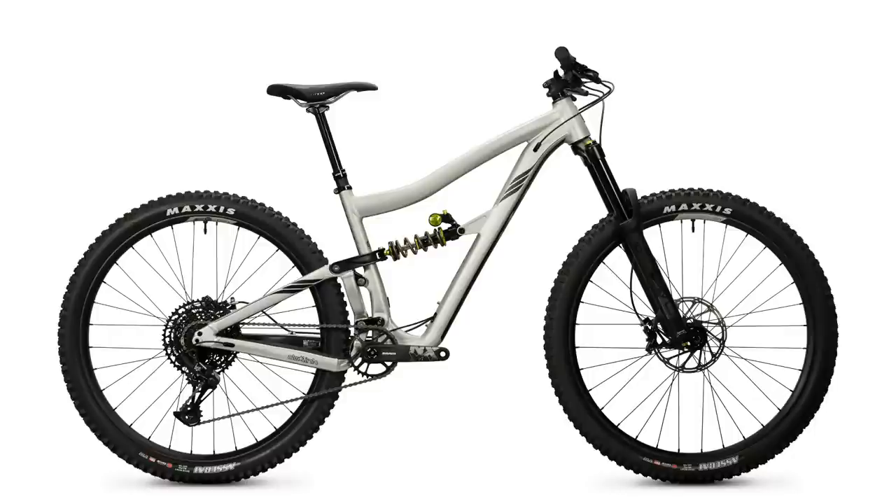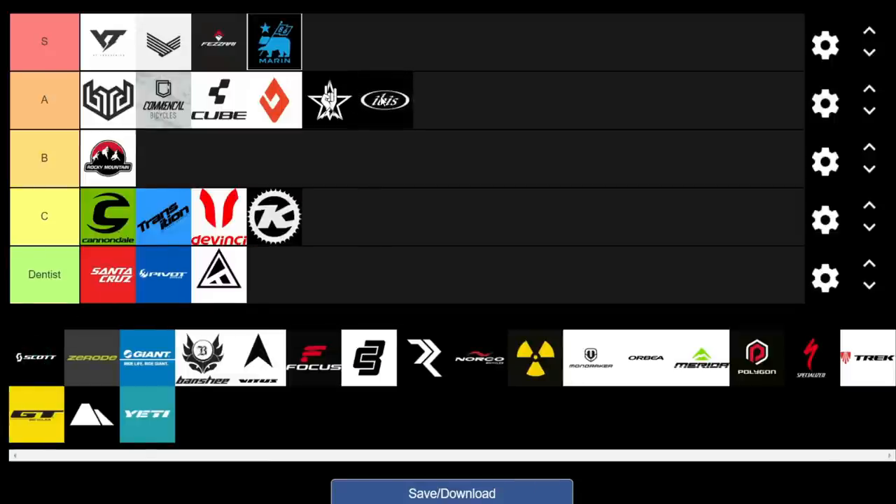Moving on to Ibis. They've really bucked the trend that boutique brands can't offer good value. The Ripmo AF is the second best value enduro bike on the market right now, just behind the Privateer. At $2,999 you get really good DVO suspension, NX drivetrain, great geo, and the dual-link suspension system at a great price point. The carbon builds might not be the cheapest, but the alloy option is there. We definitely have to give them an A for this year.